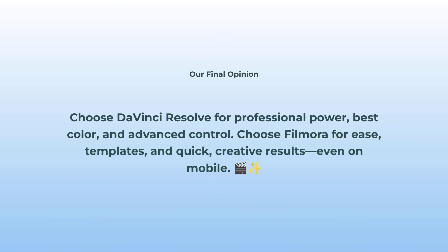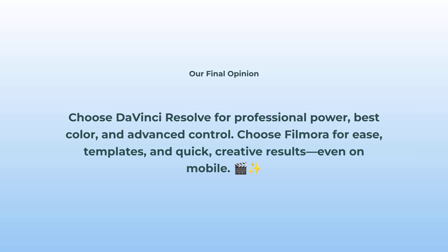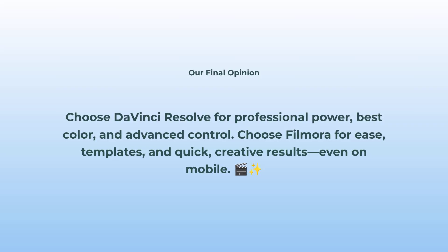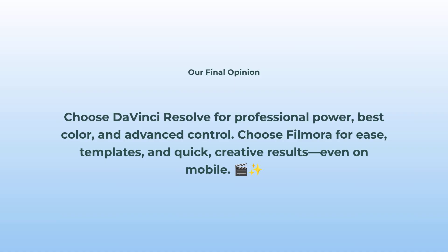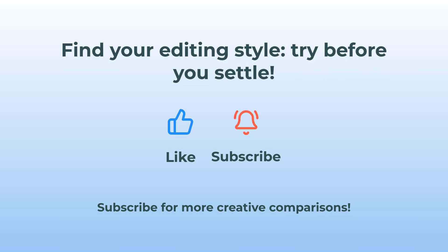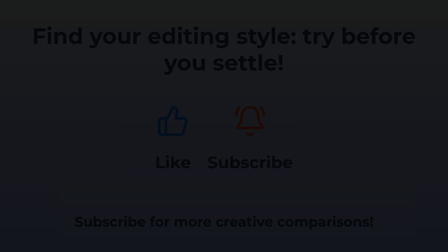So where's my head at? If you live and breathe film, want the deepest color grading in the game, and crave all the advanced pro features, grab DaVinci Resolve. But if you want quick, creative edits, templates for days, and something friendly you can use on your phone — super obvious, go with Filmora. Both are epic, just totally different vibes. Pick your editing style, try them out, and don't lock in until you vibe with one. Subscribe if you want to stay in the creative loop — I'll keep these comparisons coming.